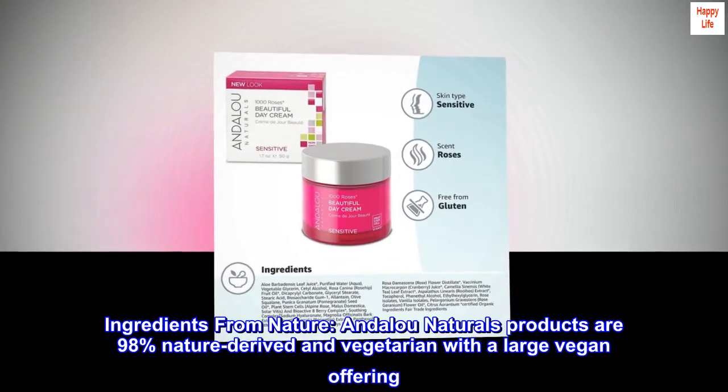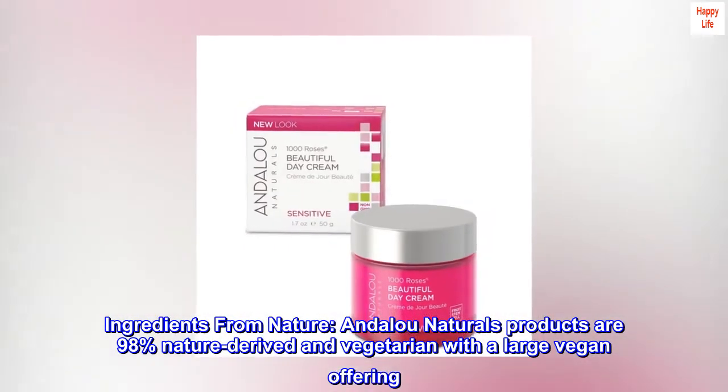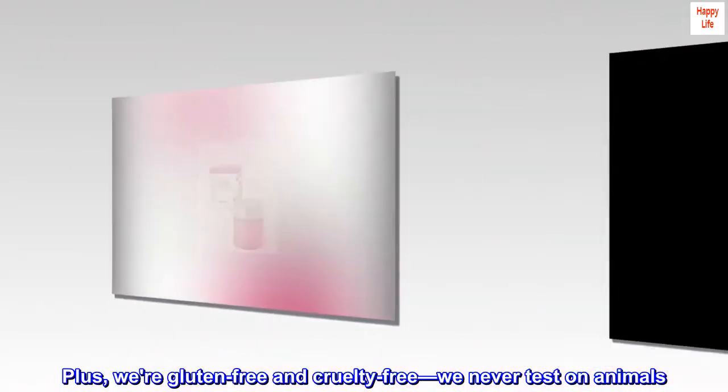Ingredients from Nature. Andalou Naturals products are 98% nature-derived and vegetarian with a large vegan offering. Plus, we're gluten-free and cruelty-free — we never test on animals.